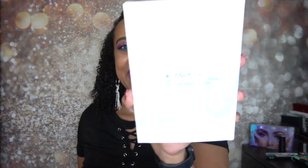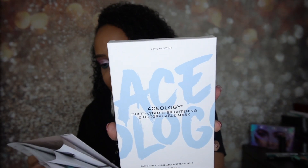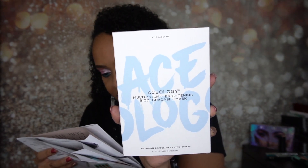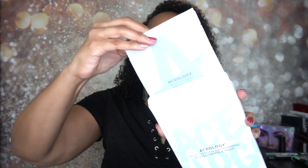The next thing I got is from Aceology — it's the Multivitamin Brightening Biodegradable Mask, retailing for $59. There are four masks in the pack so you get four uses out of it. It's made with vitamins B3, C, and E to help smooth, brighten, and moisturize skin in minutes — it illuminates, exfoliates, and strengthens. I do have tons of sheet masks I need to get better at using, but I'm working on it. And at $59, this paid for the price of the box too.